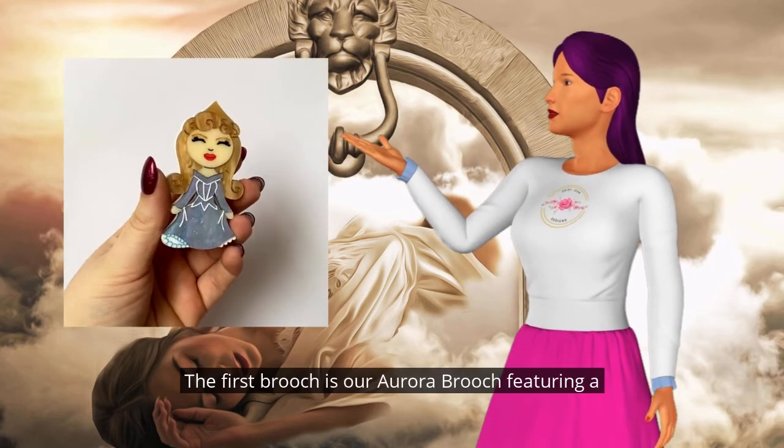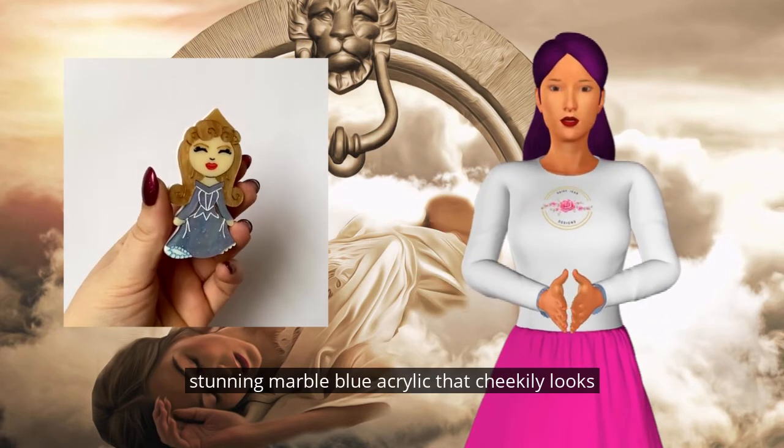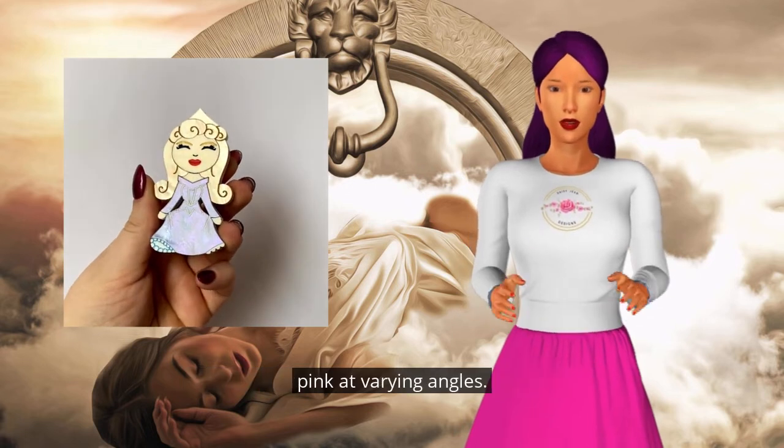The first brooch is our Aurora brooch featuring a metallic gold crown, rippling gold hair, and a stunning marble blue acrylic that cheekily looks pink at varying angles.